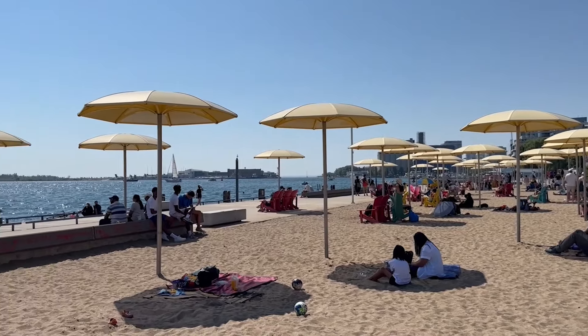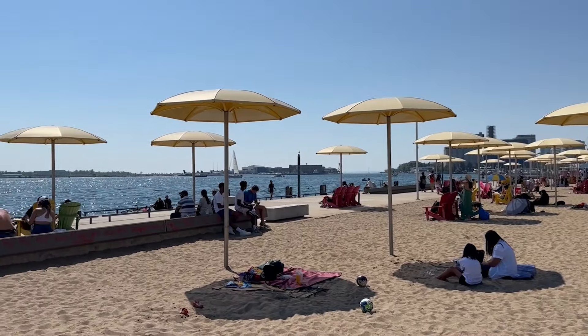The more moisture that's already in the air, the less of our sweat it can take away and hold, so the heat just stays on our skin. A Humidex reading tries to give us an idea of how hot we're going to feel on a humid day. But why do we only feel stifled and damp in the summer? It's all about relative humidity.